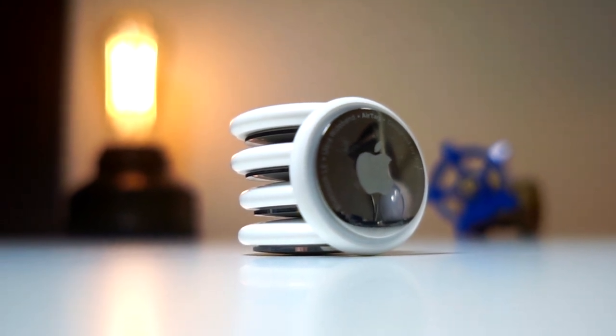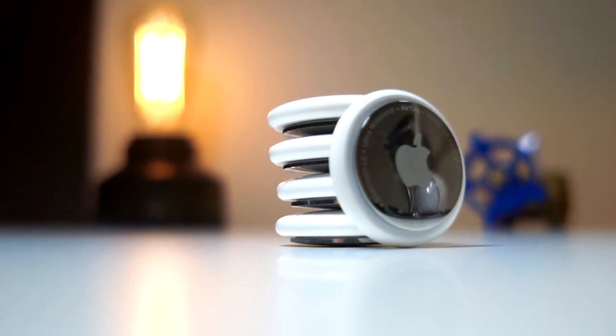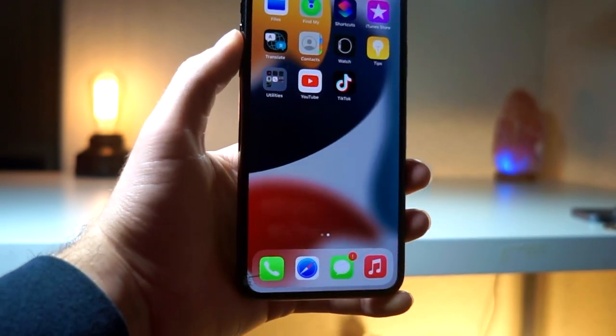Anyway, thank you so much for watching. Way more videos on automation and AirTags coming up soon — I just wanted to let you all know about the hidden potential with AirTags, and no one ever talks about this. Thank you so much for watching, and as always, peace.